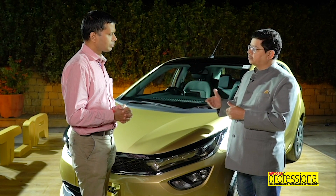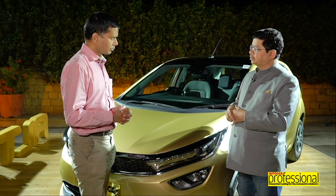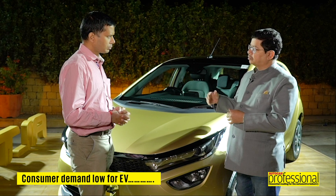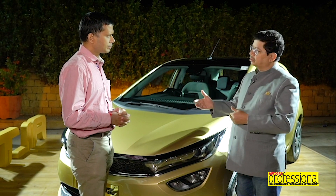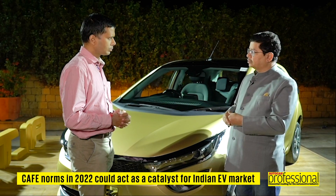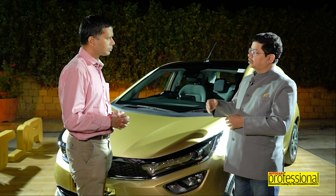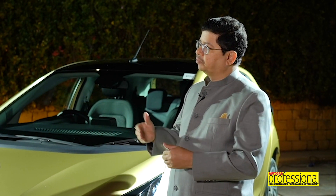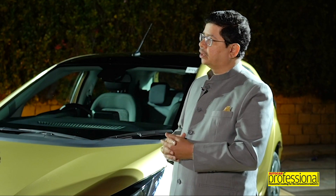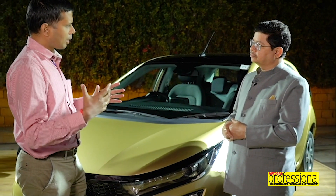On how electrification as a mega-trend will pan out in India: there is no government mandate but there is a lot of government support for faster electrification. From a consumer point of view there is no strong demand per se yet, but the CAFE norms implemented from 2022 will act as a catalyst. Some OEMs could offer full electric cars, some could offer hybrids, and the time will tell us the full picture. As for Tata Motors, we have taken a significant lead in full battery electric vehicles and are betting big on that, while also assessing other options based on market demand.